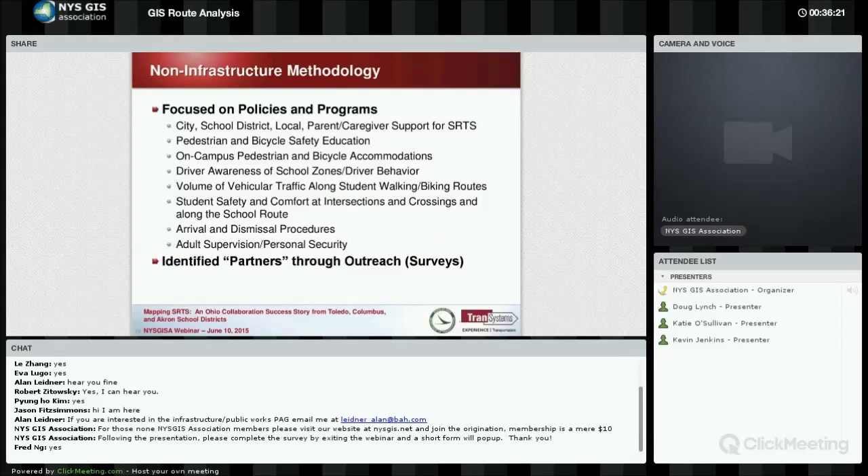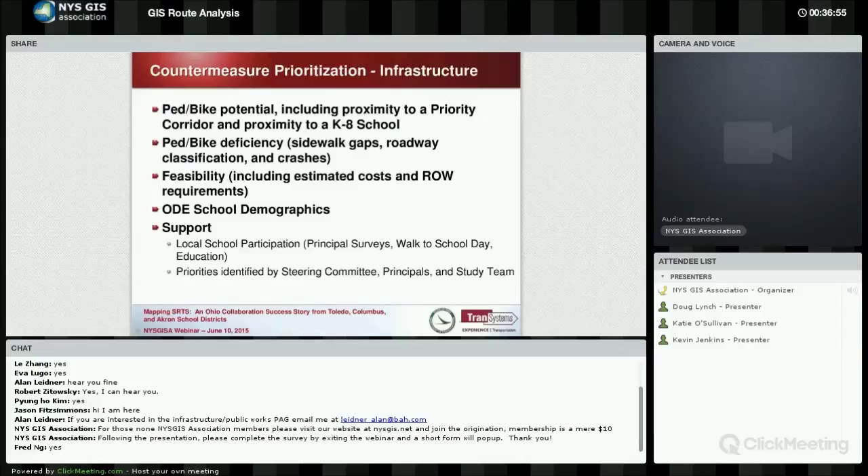Non-infrastructure projects might focus on policies and programs, such as surveys to determine what improvements are appropriate — things like on-campus pedestrian and bicycle accommodations, adding a bike rack, or improving school zone paint marking. Infrastructure projects are constructible improvements, such as bridging sidewalk gaps or creating new sidewalks. We want to focus on pedestrian and bicycle potential — encouraging kids where feasible to walk and bicycle to school.